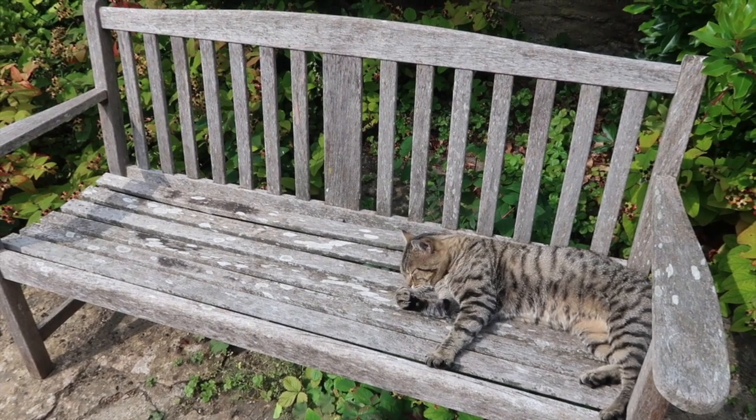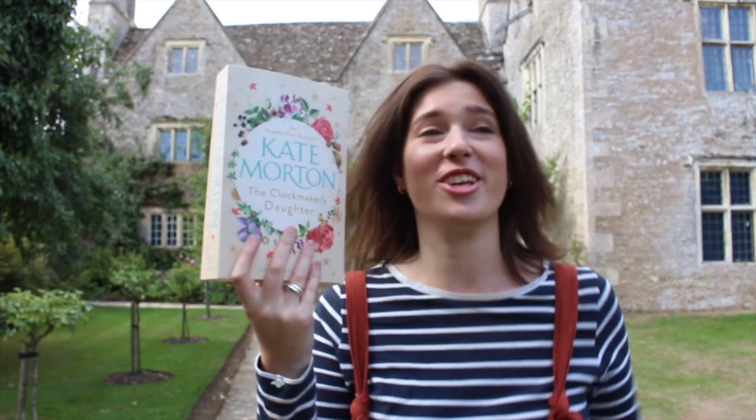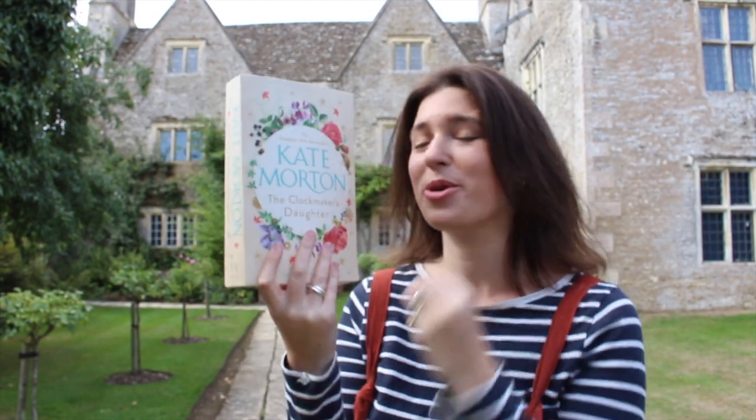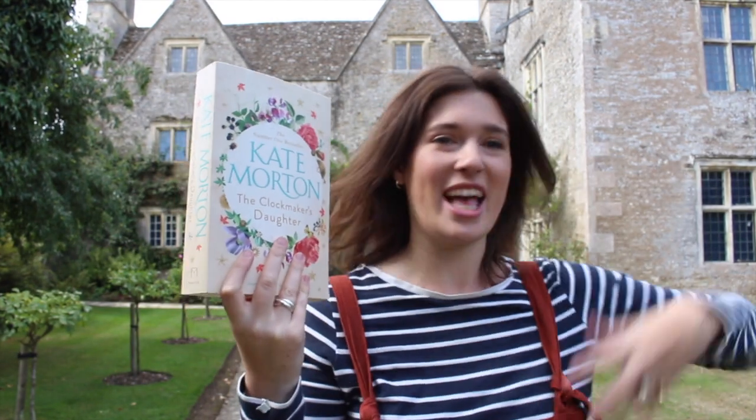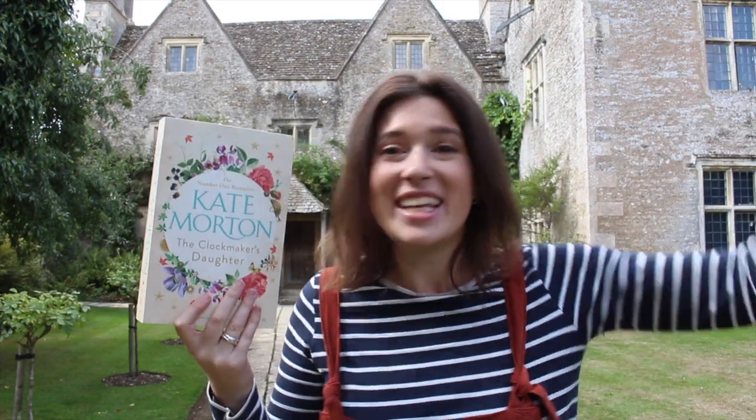That's making me feel a bit ghostly, so let's go back outside. You have to visit Kelmscott Manor — it is so completely beautiful, especially having just read The Clockmaker's Daughter. Kate Morton's writing is just so descriptive. I was completely absorbed in this book, in all of the characters and all of the places. Walking around Kelmscott Manor, it felt like I'd stepped into the book and was walking around Birchwood Manor — I could visualise the characters and felt like I was living through all of the timelines, all at once.